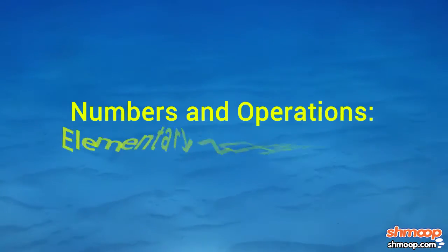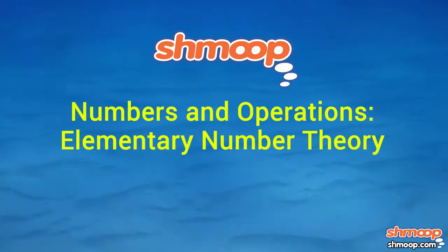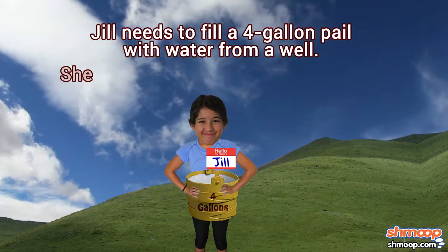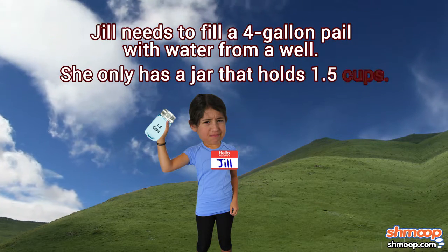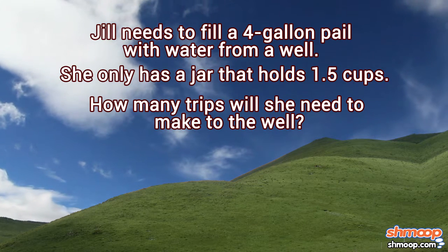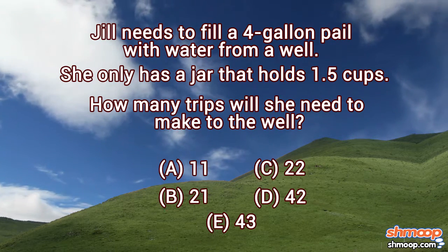Numbers and Operations: Elementary Number Theory, a la Shmoop. Jill needs to fill a four-gallon pail with water from a well. She only has a jar that holds 1.5 cups. How many trips will she need to make to the well to fill that sucker up? Here are the potential answers.